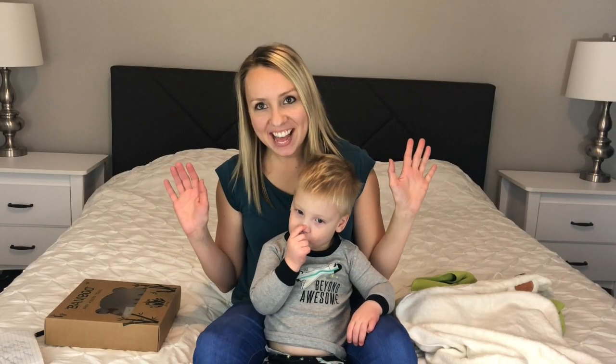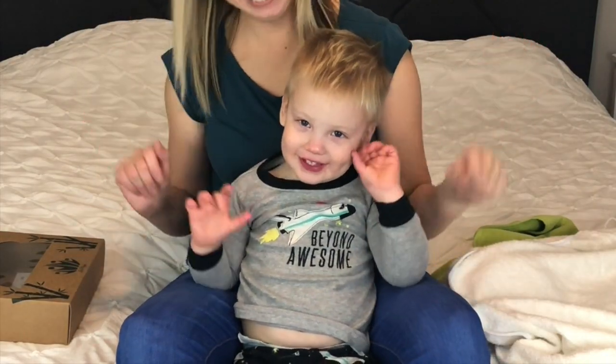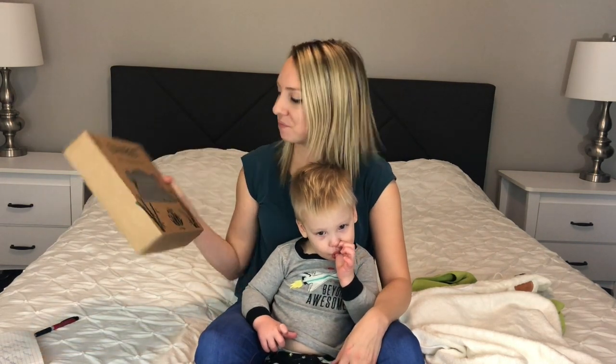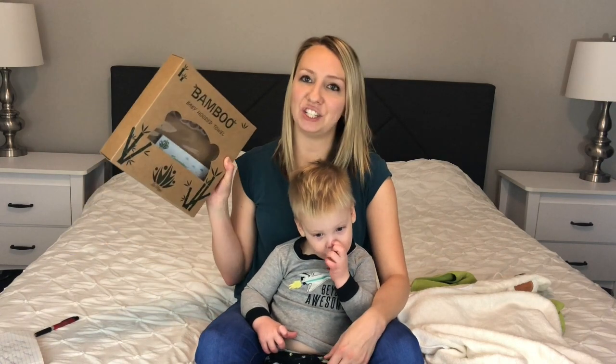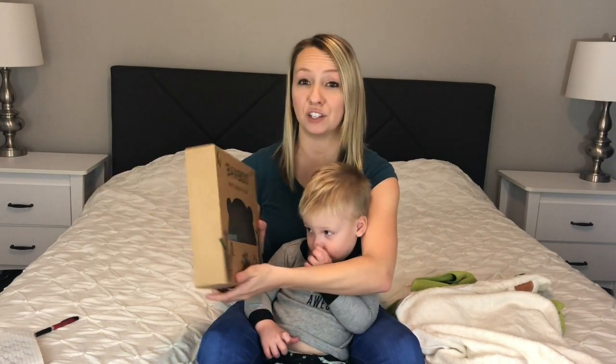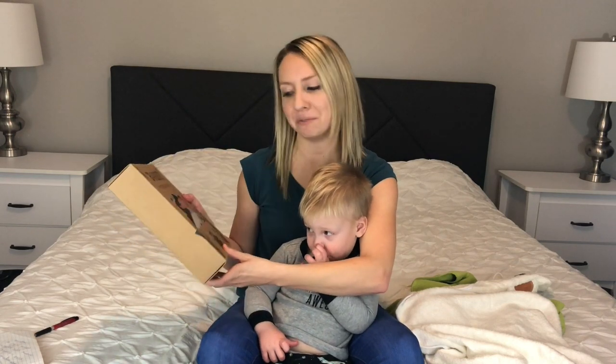Hello everyone, today we're going to do a review for a bamboo baby hooded towel. I'm really excited to do this because they've made some pretty cool claims in their descriptions and I want to see if it's all true.